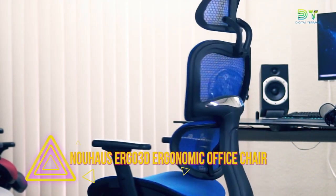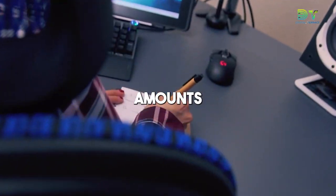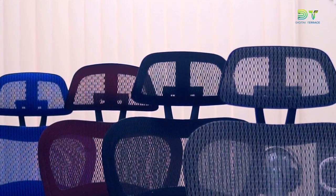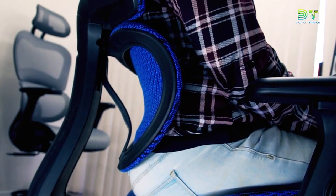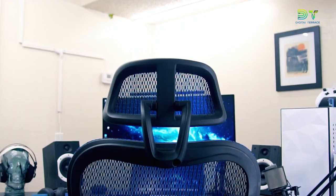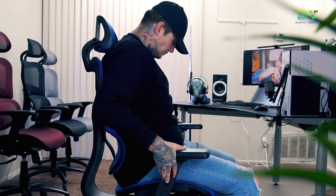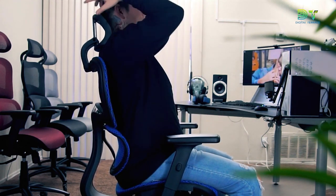9. Nowhouse Ergo 3D Ergonomic Office Chair. If your job requires you to sit at a desk for long periods of time, an ergonomic office chair is one of the best investments you can make. The Nowhouse Ergo 3D is a great choice that doesn't cost too much. This chair molds to the person sitting in it and lets the most air flow through, which is a big plus if your home office gets hot. The mesh headrest can be moved up and down for comfort, and the arms can be rotated and moved in X, Y, and Z directions, giving you four ways to customize your comfort.